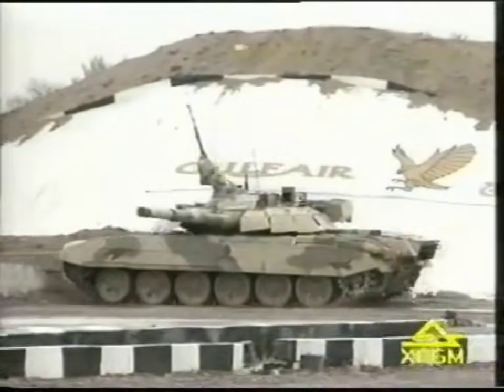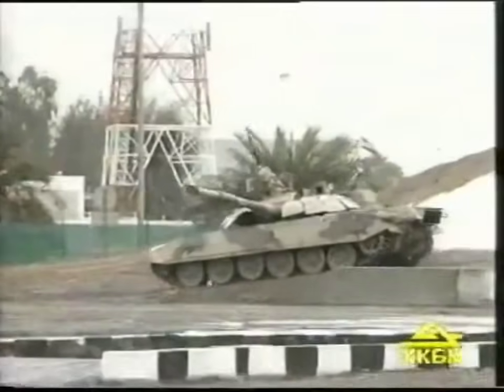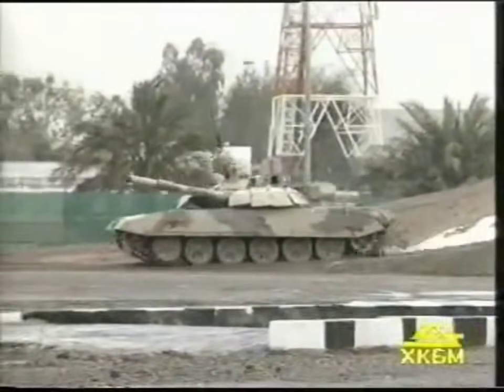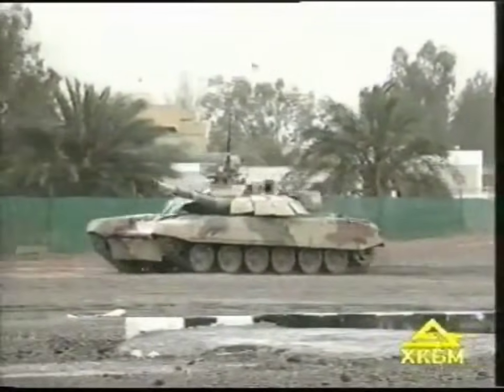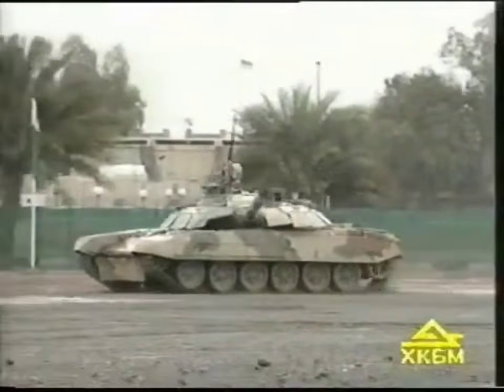The tank is able to overtake slopes of up to 32 degrees and side slopes of up to 25 degrees, vertical obstacles of up to 1 meter high, and trenches of up to 2.85 meters wide.